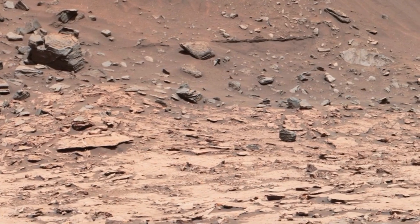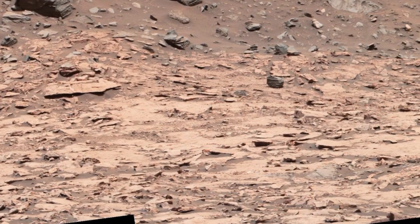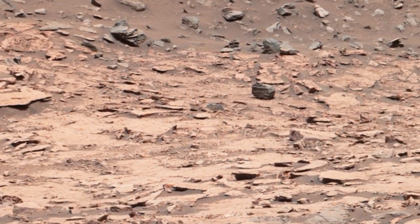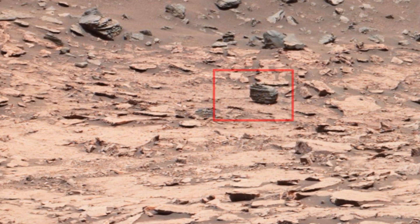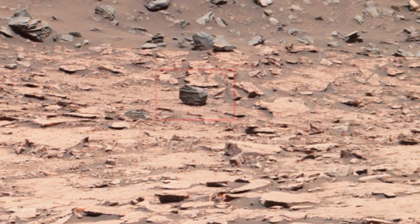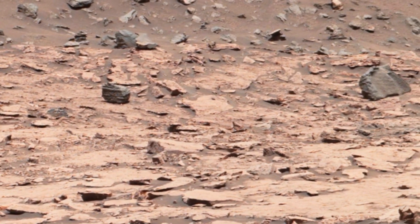The incredible mosaic you see was captured using the right eye camera of the rover's Mastcam, which features a telephoto lens to bring this distant formation into focus. Now let's observe the fascinating features of this Martian landscape, including the two prominent masses that stand out in this stunning panorama.